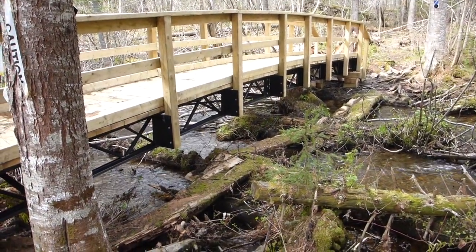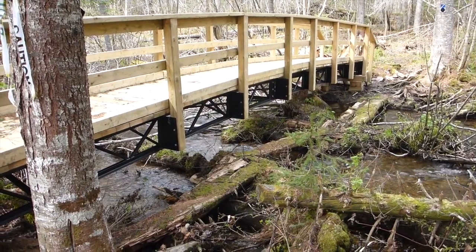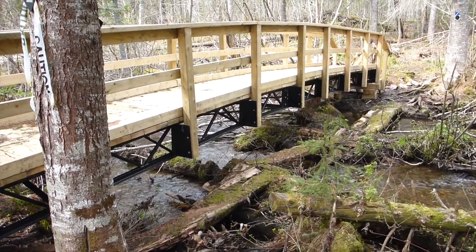Here beside the new bridge, you can actually see the remnants of the old bridge. Looks like it was in pretty rough shape and would have been difficult to cross.